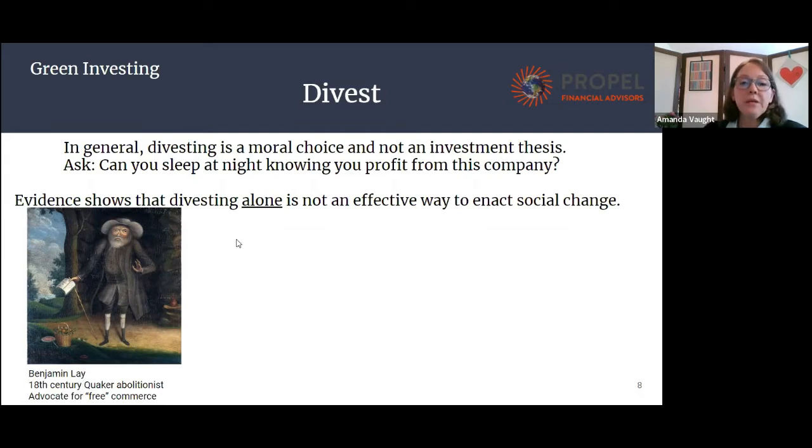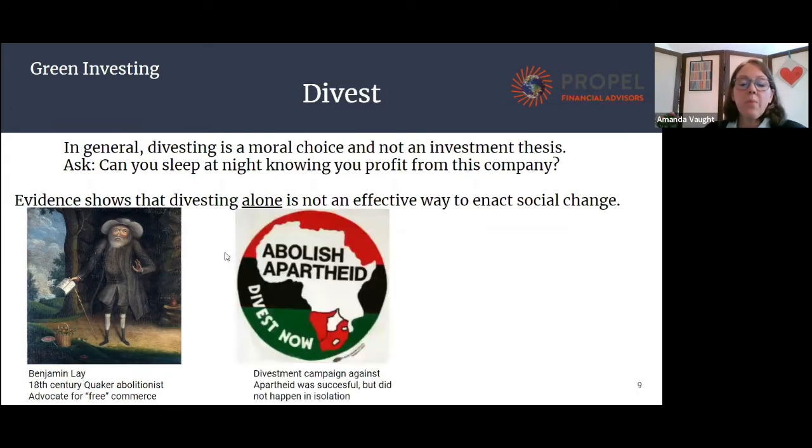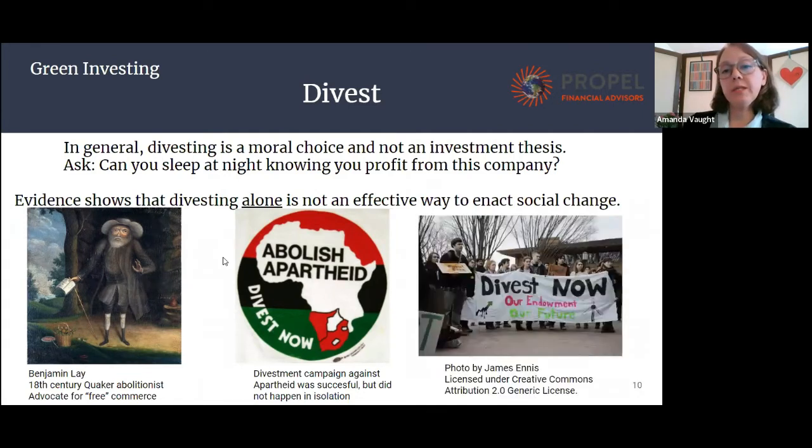More recently, we have the divestment movement from apartheid in South Africa. That's often cited as an effective divestment campaign, but we also have to consider that it happened in context with a larger social movement. And then even more recently, there are divestment campaigns for fossil fuels from endowment funds, like the one at Yale, or the California pension system and other large institutional funds.